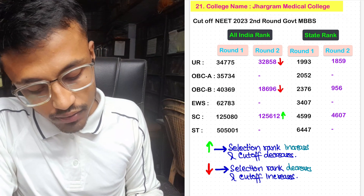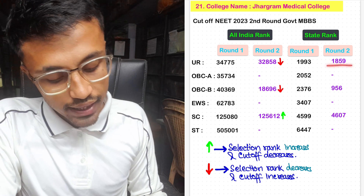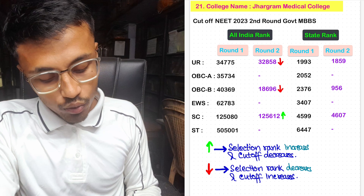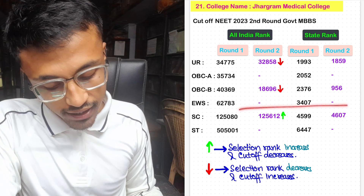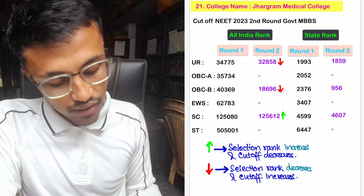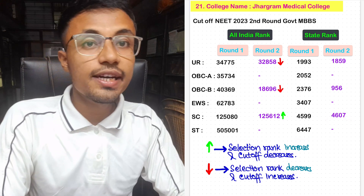For Jhargram Medical College, the unreserved Round 2 cutoff was 32,858 with state rank 1,859. No seats allotted in OBC-A. For OBC-B, the cutoff was 18,696 with state rank 956. No seats allotted again in EWS. For SC, it was 1,25,612 with state rank 4,607. Again, no seats allotted in ST category in Jhargram Medical College.